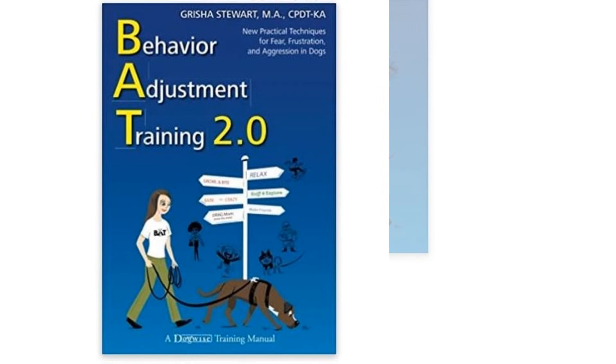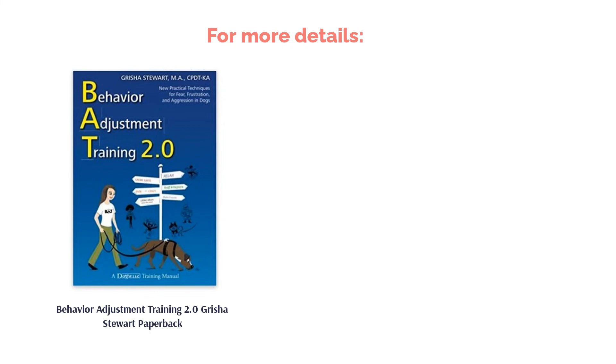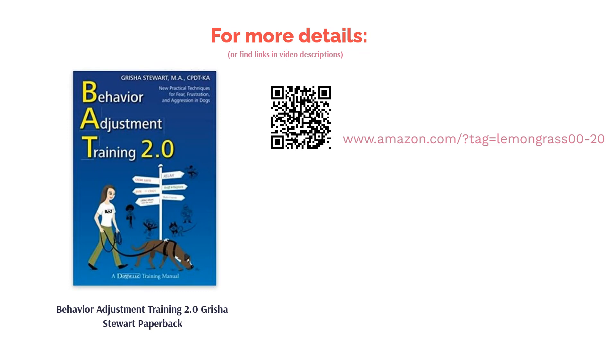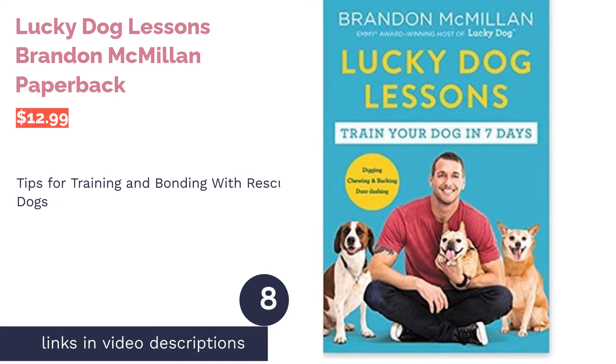A couple of reviewers found the book complicated and difficult to understand. Even so, many readers were able to glean insights from the behavioral explanations in the book. They said it contained great strategies for helping difficult dogs improve their behavior. The next product is Lucky Dog Lessons by Brandon McMillan, which contains training advice for owners who adopt their pets from rescue groups and shelters.